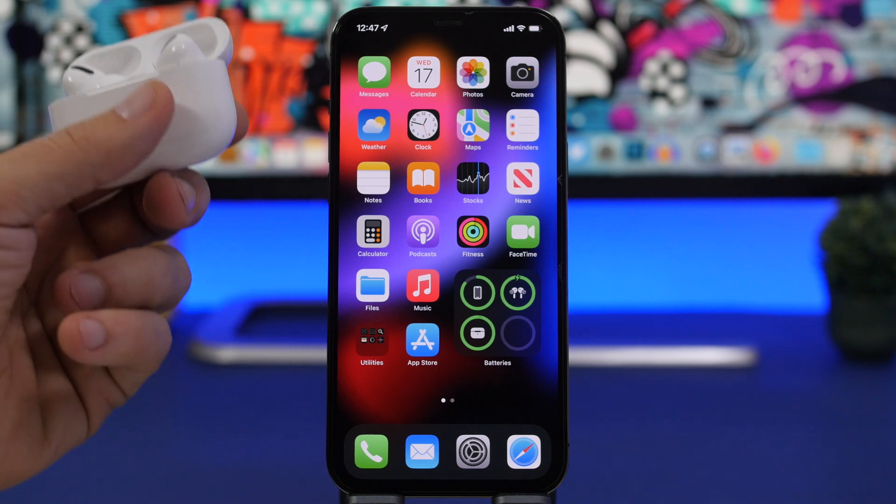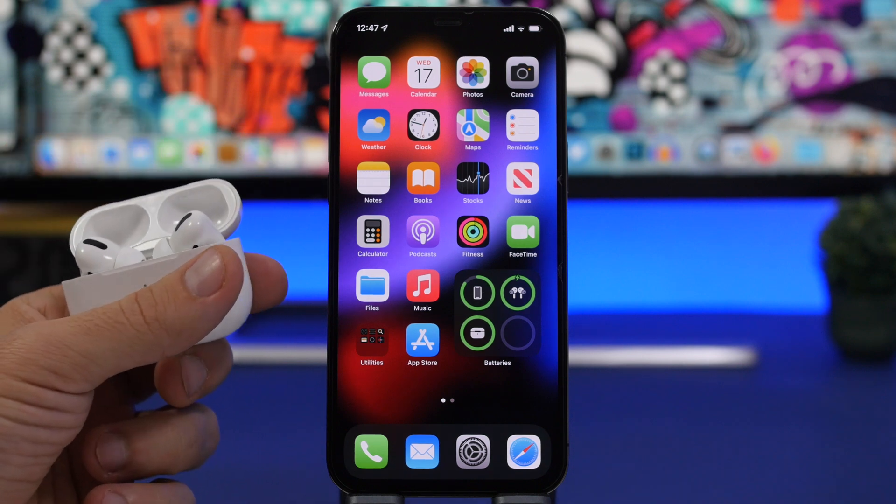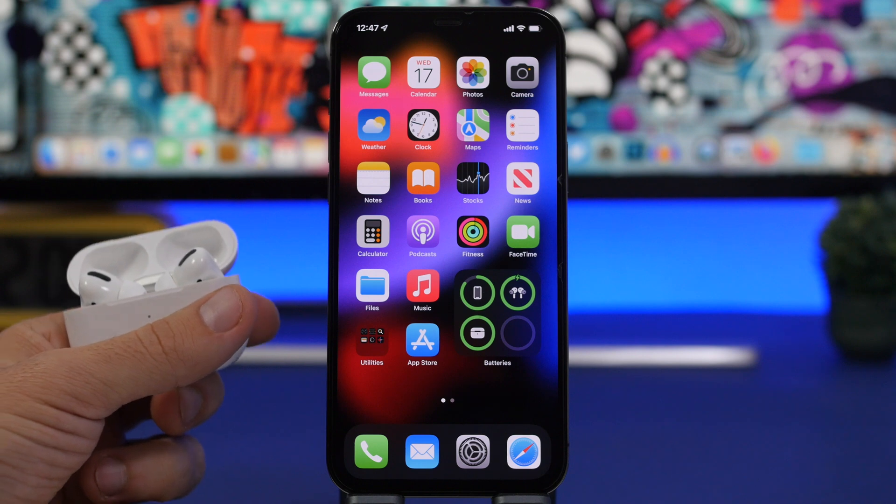Just make sure you keep your iPhone and your AirPods connected and you will get the update in a matter of hours or maybe even a few days.